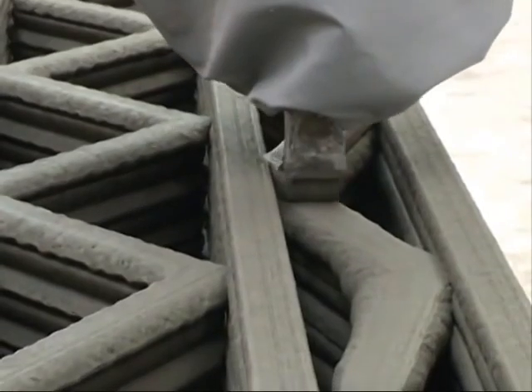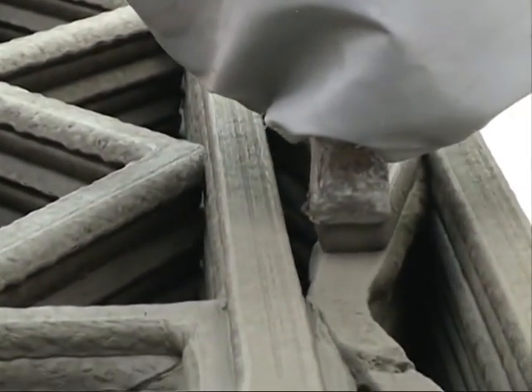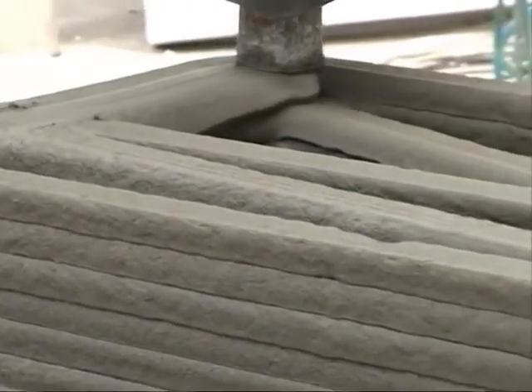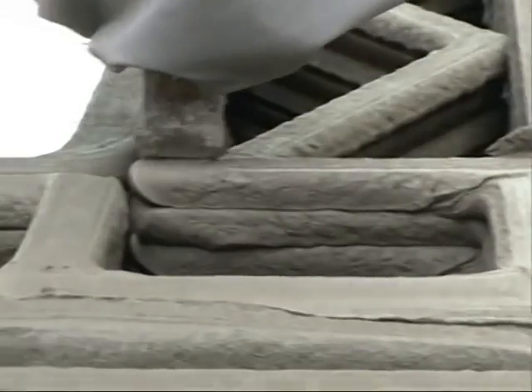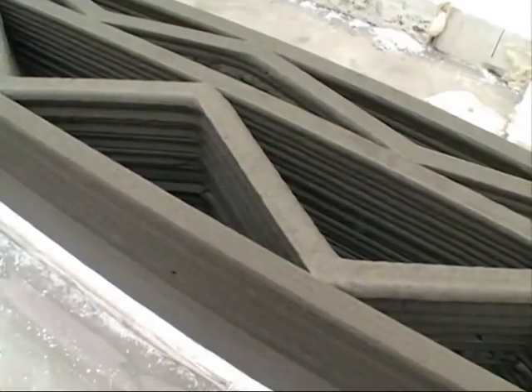We visited the company's workshop in Shanghai's neighboring city of Suzhou to find out precisely how the buildings were printed. The walls are primarily made out of material refined from construction waste and mixed with cement. The wall's structure was scrupulously designed to ensure soundness and practicality.